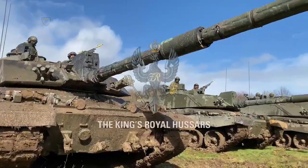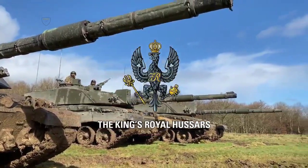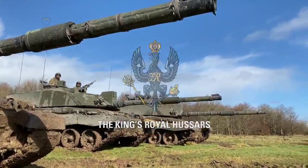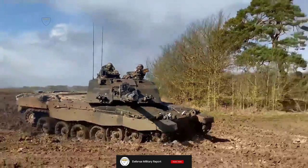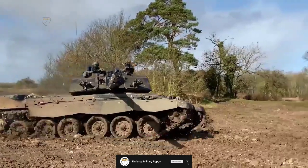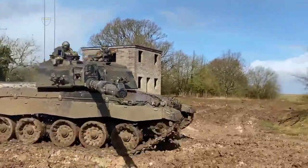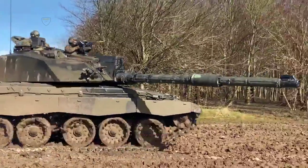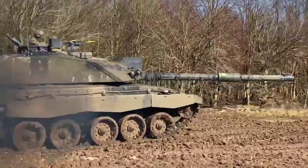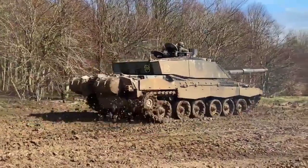David Farmer, team leader for the Challenger 3 delivery team at Defence Equipment and Support — the procurement arm of the UK Ministry of Defence — said he is delighted to welcome Raphael to the cohort of industry delivery partners working together to bring Challenger 3 to life. He described it as a significant programme for Defence and the British Army, representing a huge shift in the modernisation of land forces, adding that the pioneering new technology planned will deliver an immense warfighting capability.